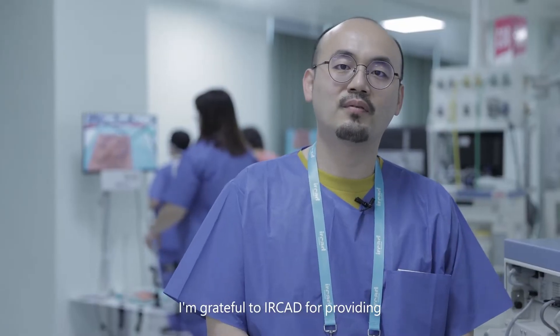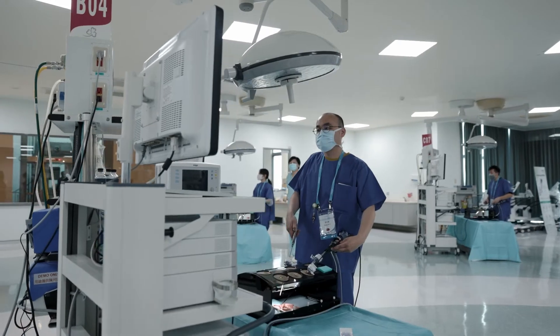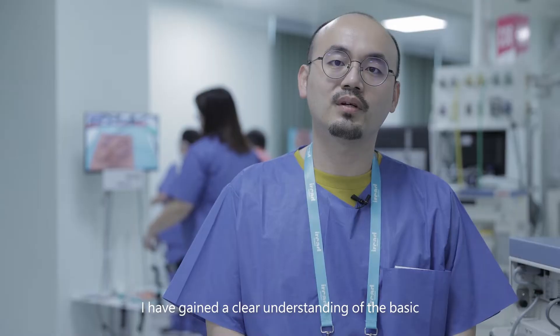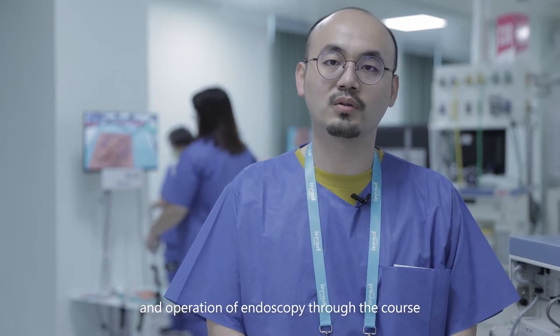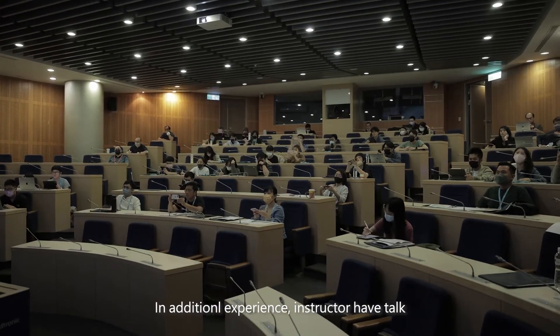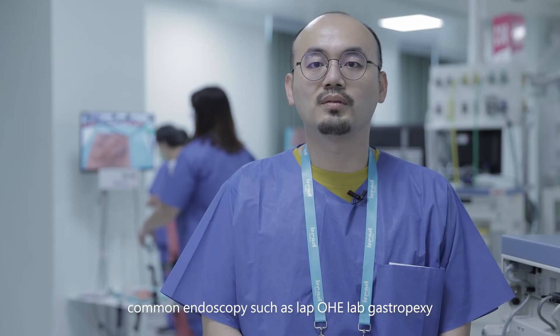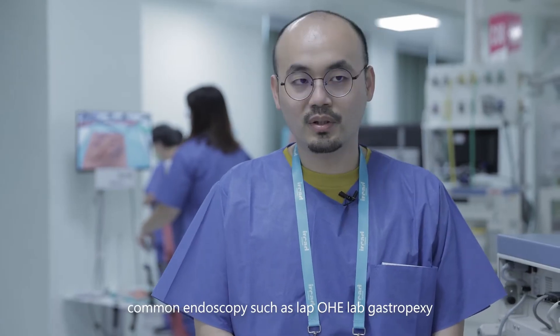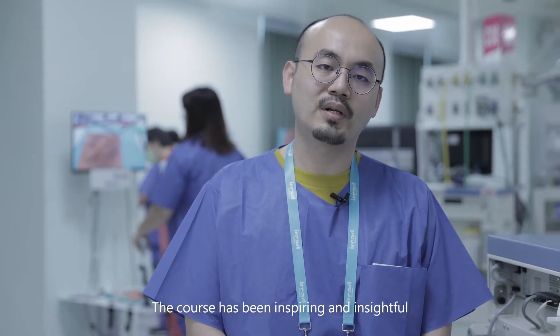I'm grateful to AirCAD for providing such a great course for the veterinarians. I have gained a clear understanding of the basics and the operation of endoscopy through the course. In addition, experienced instructors have covered common endoscopy procedures such as laparoscopy and laparoscopic gastropexy. The course has been inspiring and insightful.